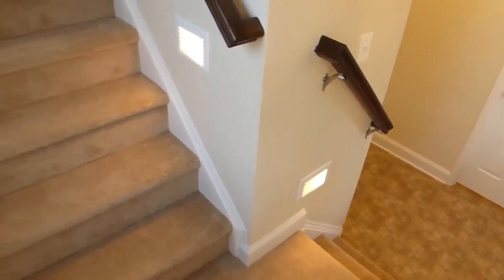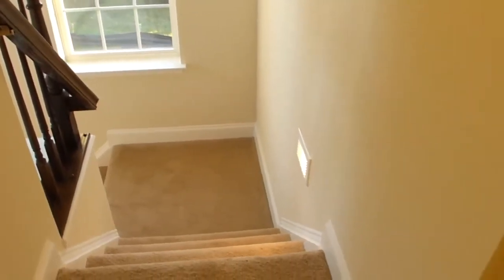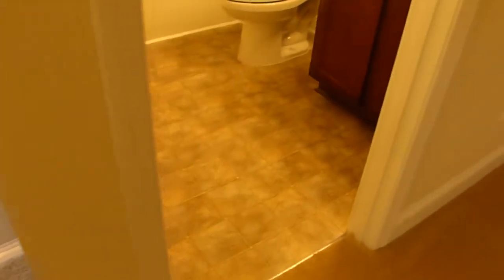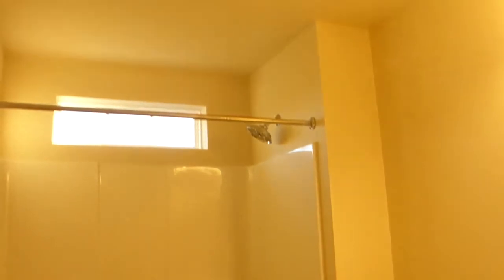The formidable stairwell has two landings and is safely lit by sconces. The shared hall bathroom comes with a single vanity and fiberglass tub-shower combo with transom-style window above.